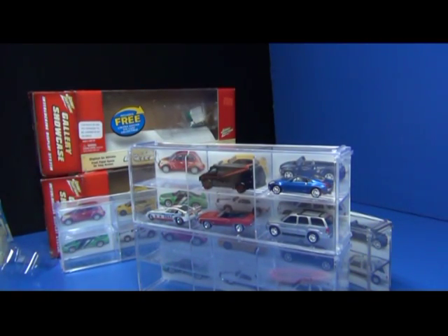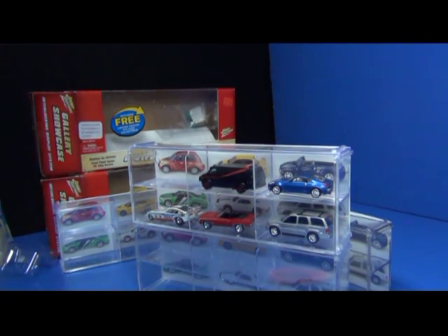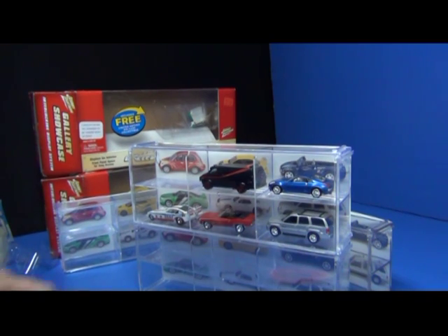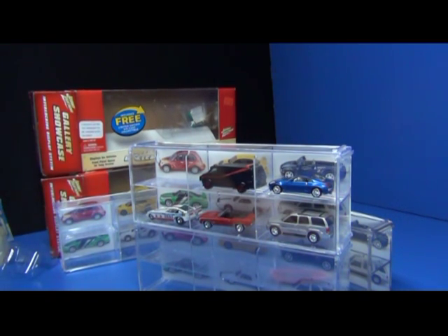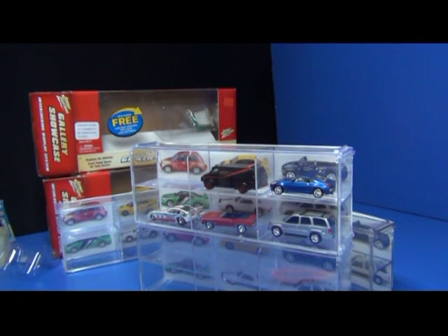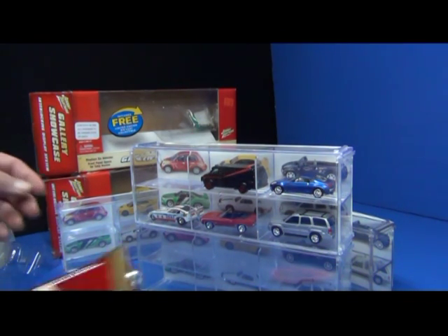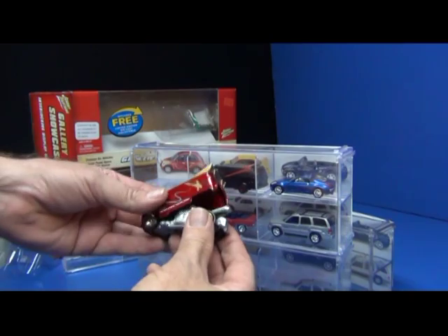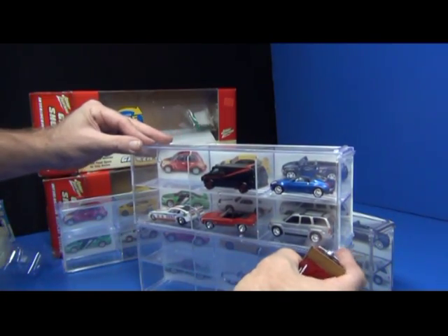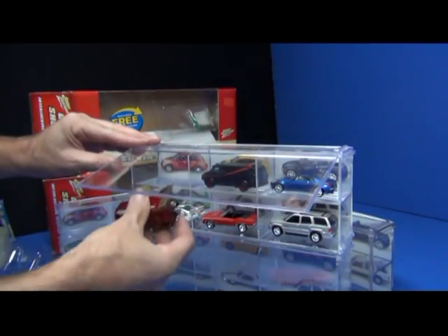These are pretty nifty display cases that were available at least at Target — I don't remember if they were available at other stores. I couldn't find the fourth car, maybe I'm mistaken and there were only three other cars. But I went ahead and got a Hot Wheels VW bus so you guys get an idea if those fit as well.